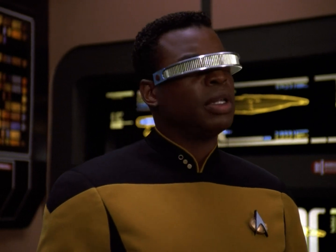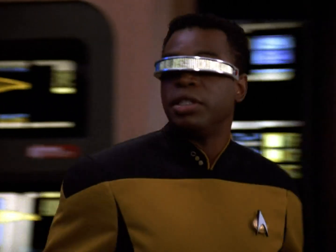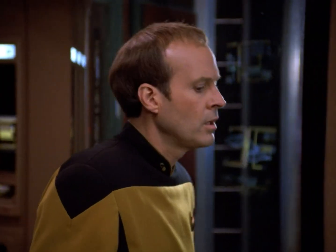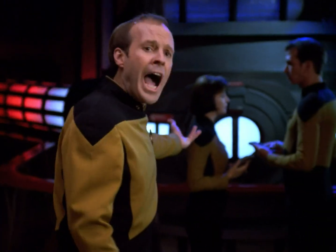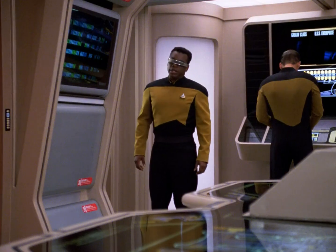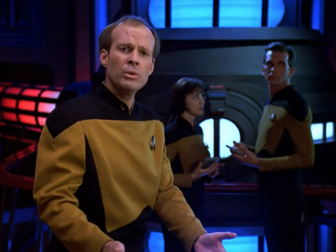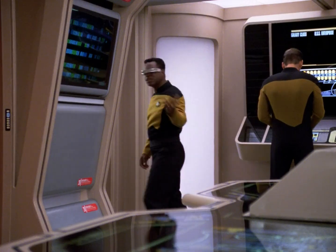Acknowledged. Meet Commander Riker in transporter room three. Aye, sir. Barkley, I'm going to need a systems engineer on this away team. I'll ask Ensign Dern to join you. I meant you, Barkley. Shouldn't I stay here and set up the remote link? Dern can do that. Come on, let's go!